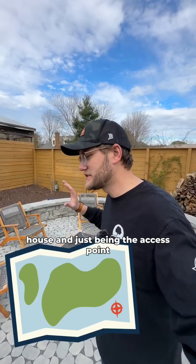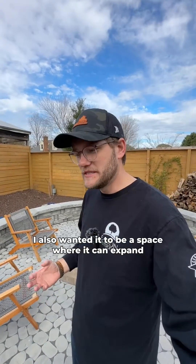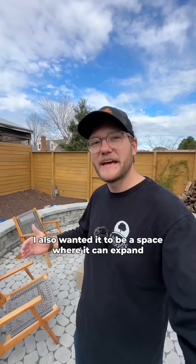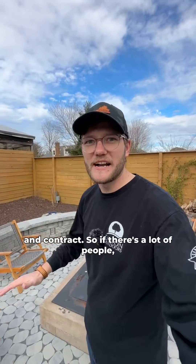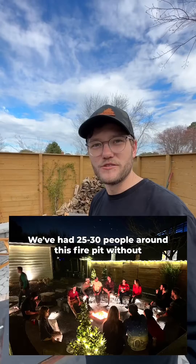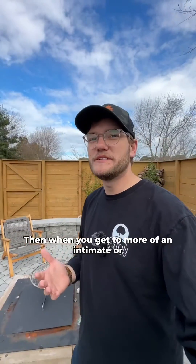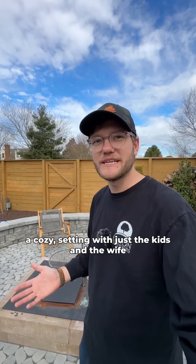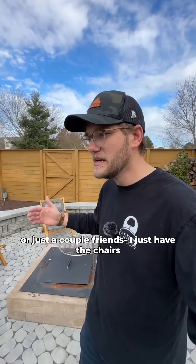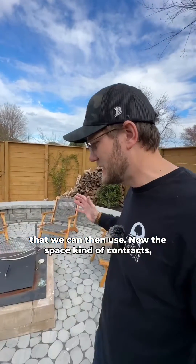When I was designing this space, not only did I want it right at the front of the house and just kind of being the access point of the yard, I also wanted it to be a space where it can expand and contract. So if there's a lot of people, I have this wall around here — a lot of people can gather around here. We've had 25, 30 people around this fire pit without much problem. Then when you get to more of like an intimate or cozy setting with just the kids and the wife, or even just a couple of friends, I just have the chairs that we can then use. Now this space kind of contracts.